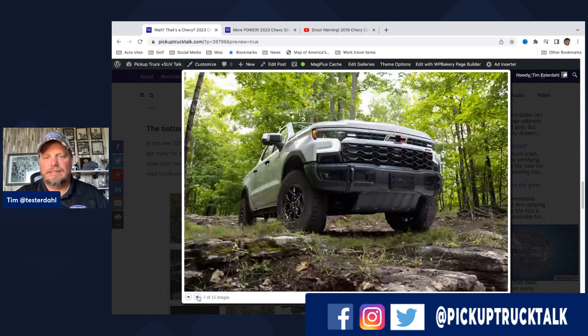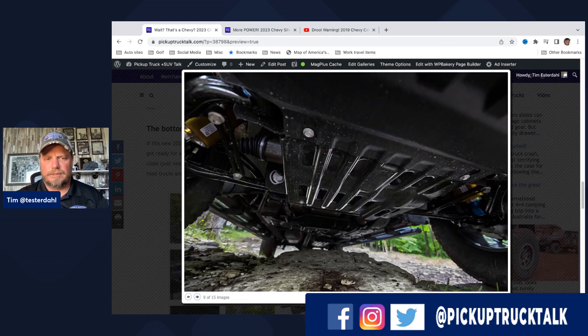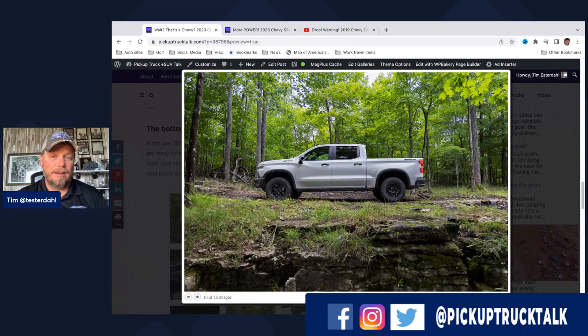There are skid plates over the fuel tank, transfer case, and front end — a total of five. The boron steel should be lighter than cold-stamped steel and about three to three-and-a-half times stronger. It's pretty cool material. AEV president Dave did a video showing it off and it's pretty crazy to see the difference between that and regular steel — he beat it up and it holds up really well.